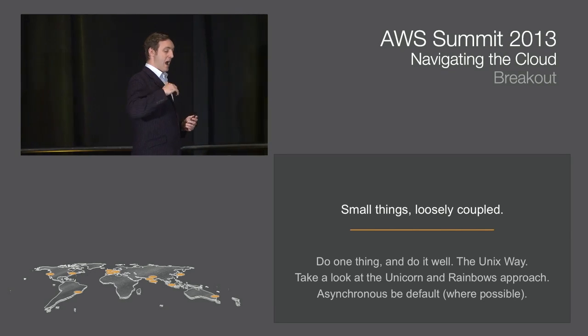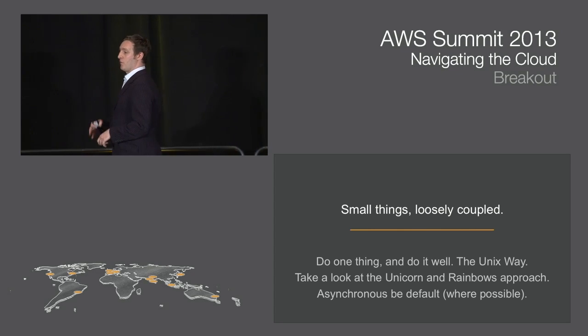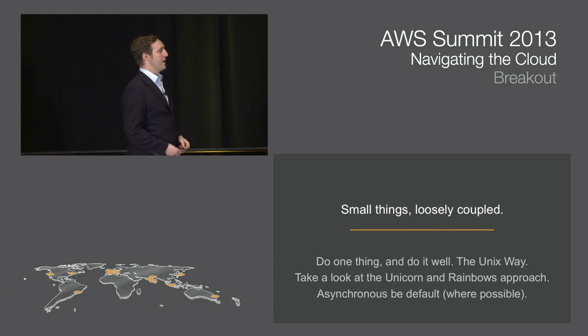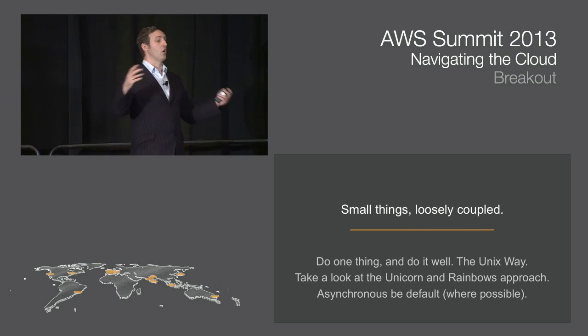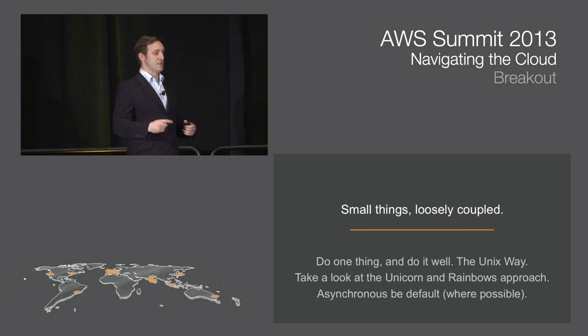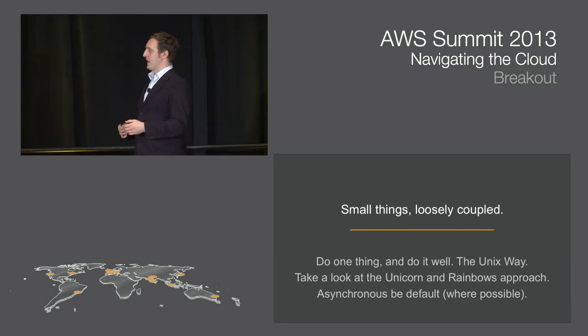A small recommendation if you're a Ruby developer: take a look at Unicorn and Rainbows. These are custom-designed for this Unix philosophy approach. They're rack-compatible, so if you have a Ruby web application, take a look at Unicorn. Rainbows is like Unicorn but allows for longer polling processes. You should also try to be asynchronous by default — respond in an asynchronous way to requests. That doesn't mean high latency, but where possible, use queues to decouple these things and move state into those, which reduces response time by allowing you to handle concurrency.